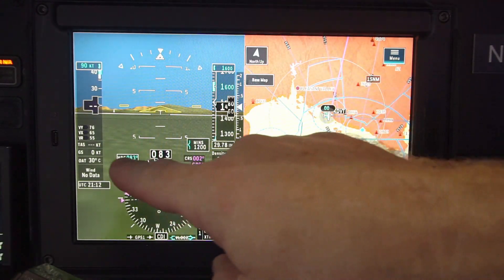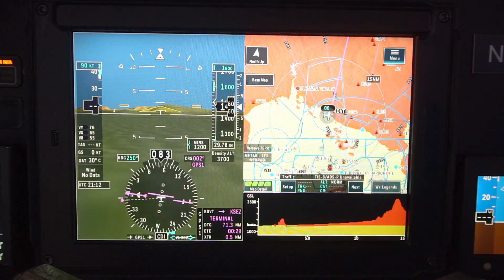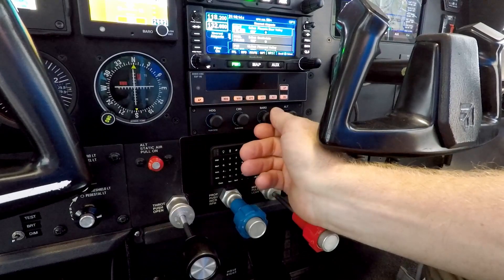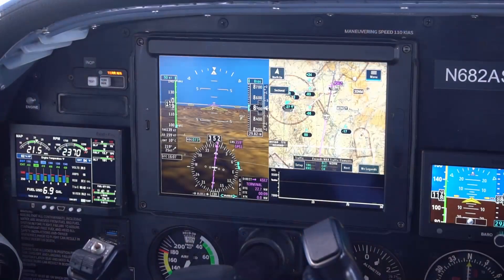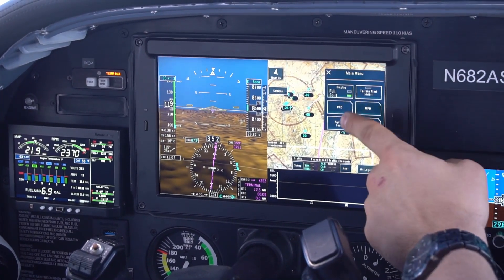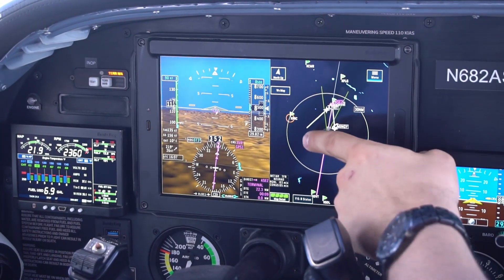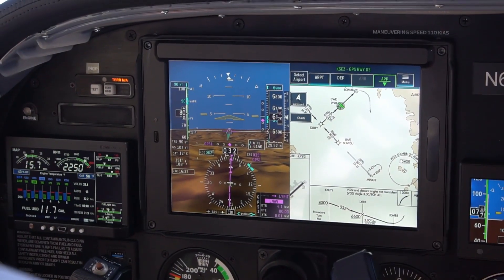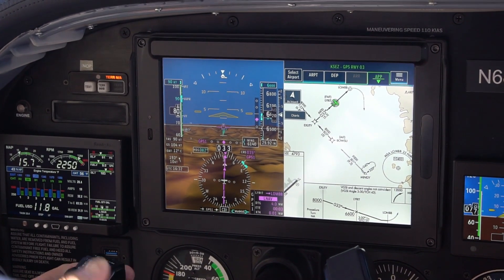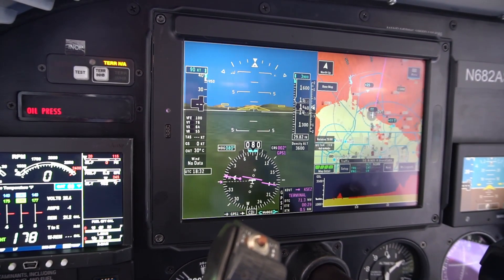Any data on screen surrounded by a box can be adjusted by simply pressing it. And for a more tactile feel, AeroView Touch comes with traditional knobs to adjust heading, course, baro, and altimeter. The AeroView Touch split screen mode with multi-function display provides you with a moving map of your choice including terrain map, FAA sectionals, and IFR high and low charts. AeroView Touch also uses a geo-referenced overlay to give you departure, arrival, and approach procedures. Additional overlays can be added like ADS-B weather and traffic and Jeppesen charts.